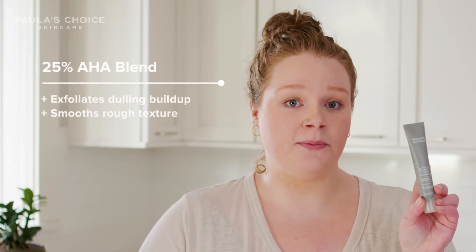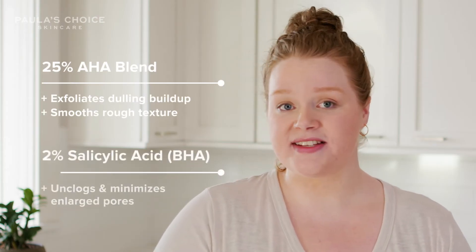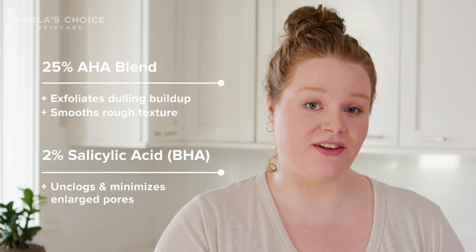A blend of five different AHAs help to dramatically reveal smoother skin texture right away, whereas 2% salicylic acid can help to unclog within the pore, so together they really help with texture and glow.